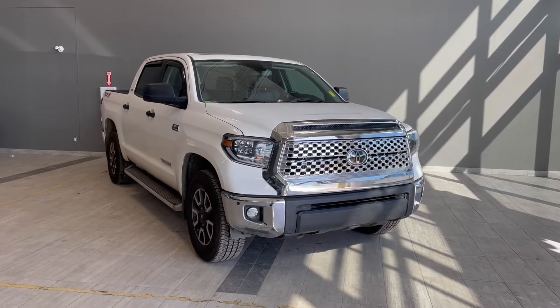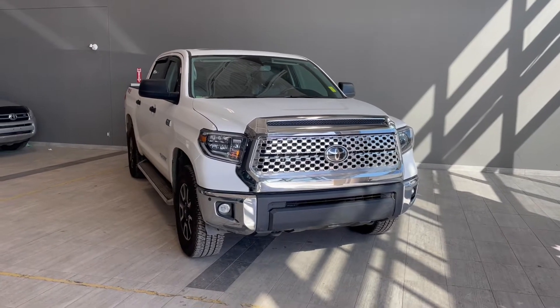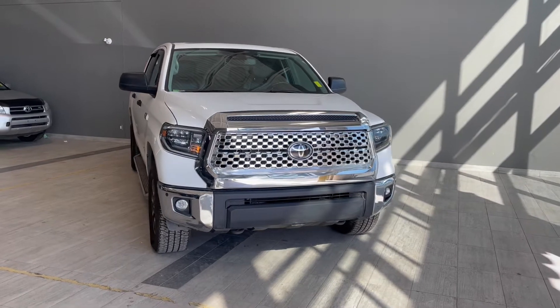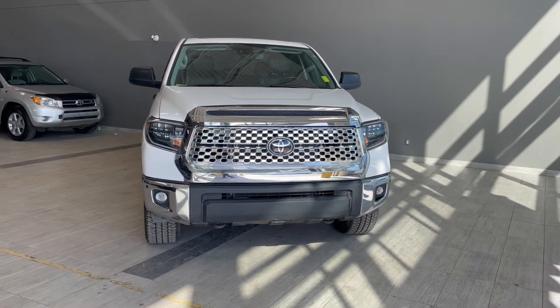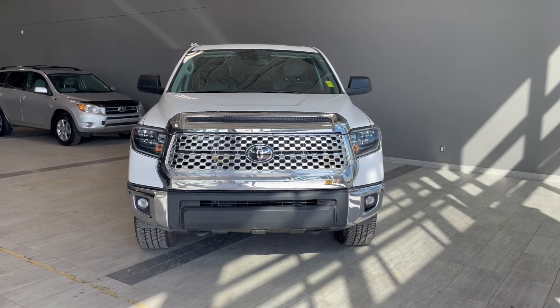Welcome to another video walk around here at Toyota Northwest Edmonton. Today we'll be taking a look at this 2020 Toyota Tundra with some great exterior features that include front and rear bumper sensors, running boards, along with 3M film protection on the hood and front fenders.